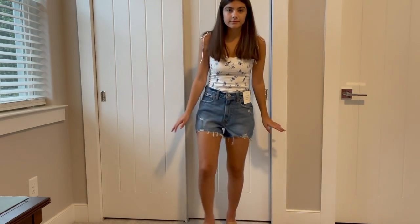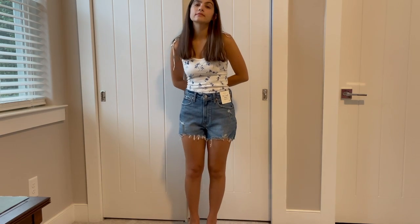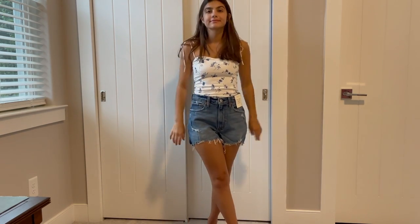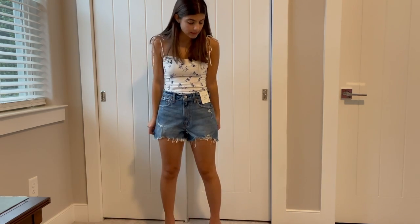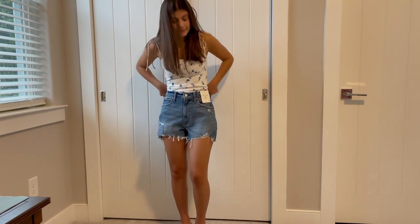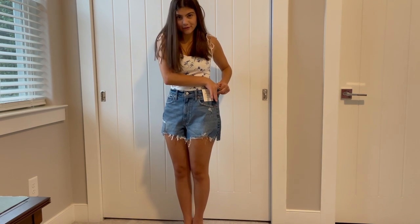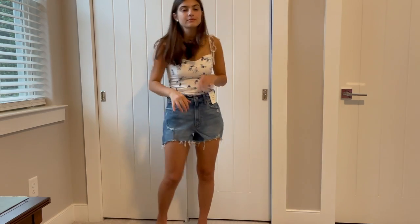I got two pairs of jean shorts since I haven't gotten new ones in several years. The first pair are these slightly darker mid-washed ones — the Curve Love 90s high-rise cutoff short. I got them in the zero, which is the 25 inch waist, but they're too big. The quality denim is thick but has some stretch, and I like the cut — I just definitely need a size down. I might try to exchange them, but they were out of a lot of sizes when I was shopping.